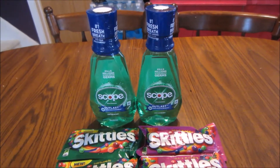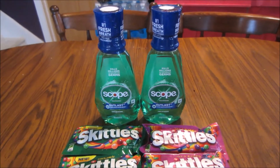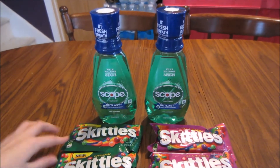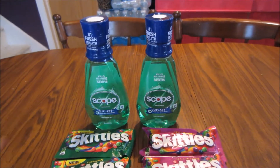This week I ended up doing just two transactions at Walgreens — one was on this side and the other was on this side. I picked up one Scope Outlast 500ml and then two of the Skittles, and I did the same thing in the second transaction as well.